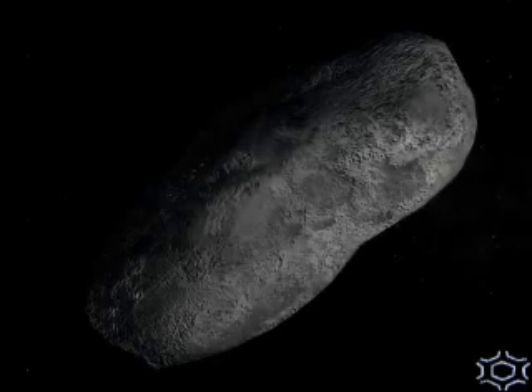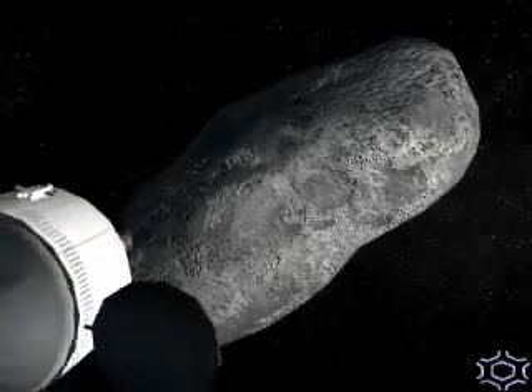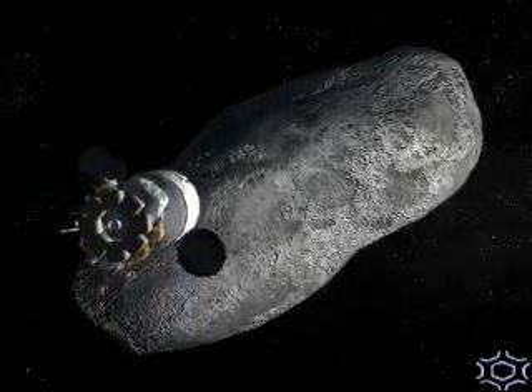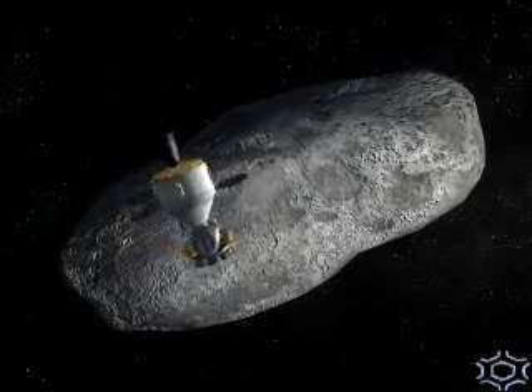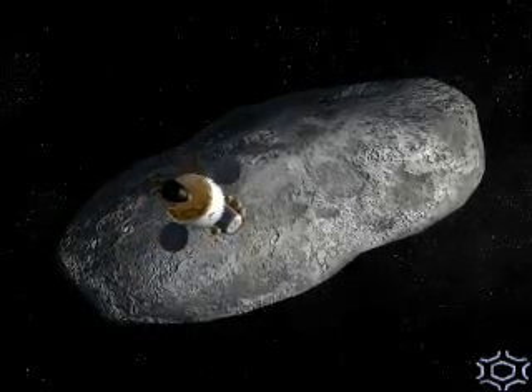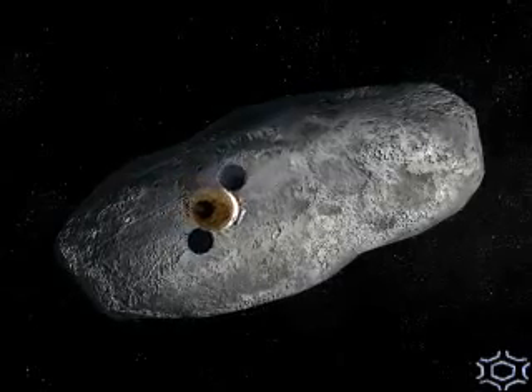When you're going to a low-gravity location, a low-gravity body, or an open point in space, you only need the booster, the capsule, and some kind of habitation system, because those are usually longer missions. That's kind of the point of the missions — they're longer.